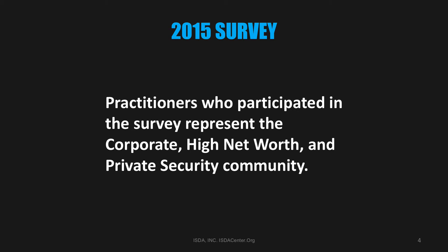The information we will cover comes from two sources. Most of the data comes from the ISDA Executive Vehicle Survey, which is sent every other year to corporate, high-net-worth, and private security communities. We also gather information from research and communications with the ISDA community. Please keep in mind that these are the most used vehicles — they may not be the best vehicles, but they are the vehicles used by those that supply secure transportation.